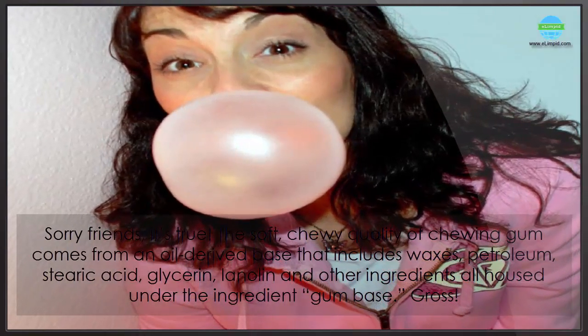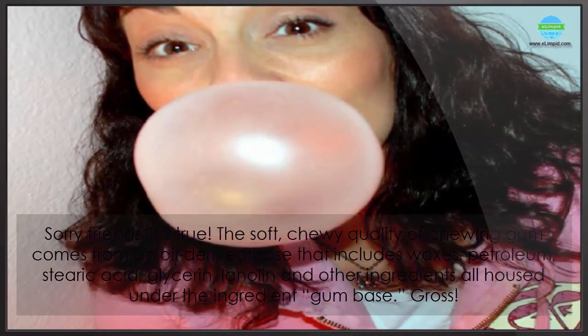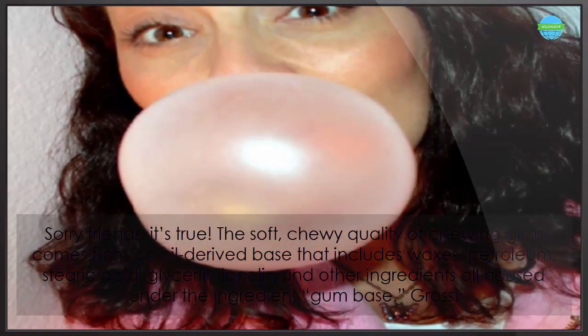Sorry friends, it's true. The soft, chewy quality of chewing gum comes from an oil-derived base that includes waxes, petroleum, stearic acid, glycerin, lanolin, and other ingredients — all housed under the ingredient label 'gum base.'